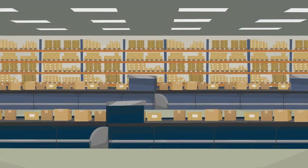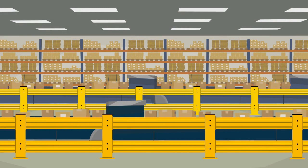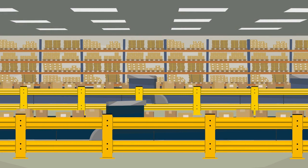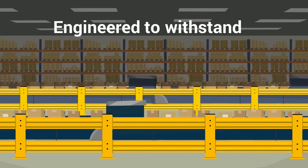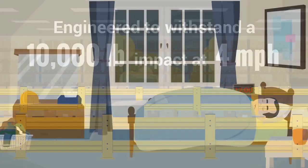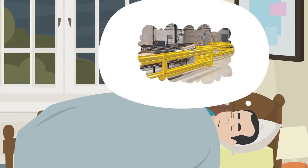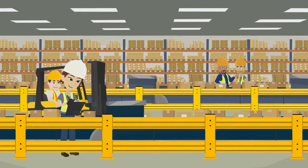That's why Steve chose Kogan Heavy Duty Guardrail to secure the conveyors in his facility. Built from the best quality materials, Heavy Duty Guardrail is engineered to withstand a 10,000-pound impact at 4 miles per hour. That's enough to help Steve sleep better at night, knowing that his equipment and, most importantly, his people are protected from collision accidents.